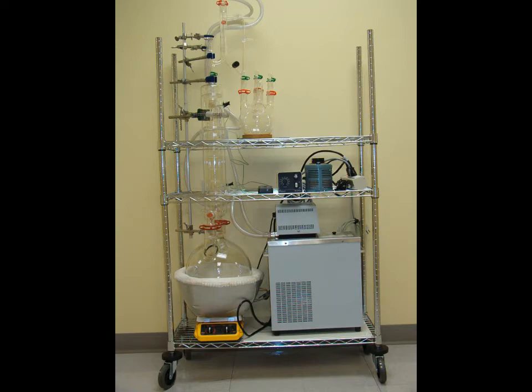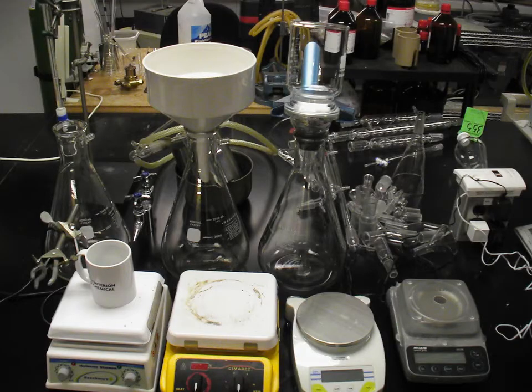Other minor equipment, some shown here, is used to monitor, filter, process, dry, or analyze these reactions as well.